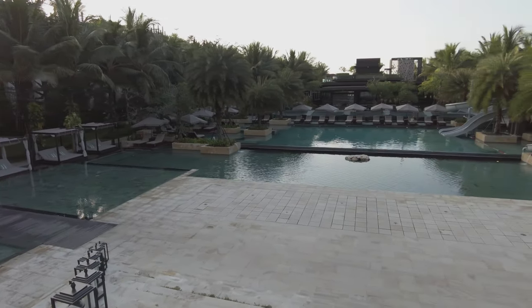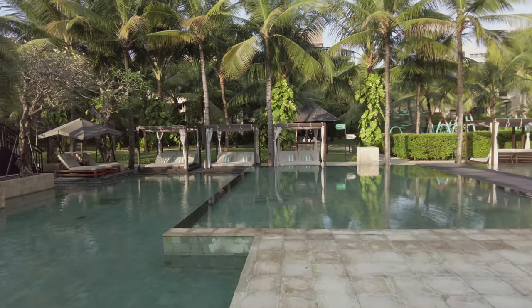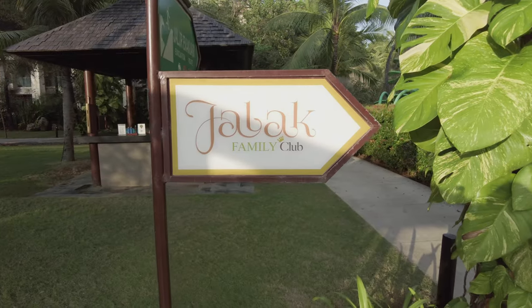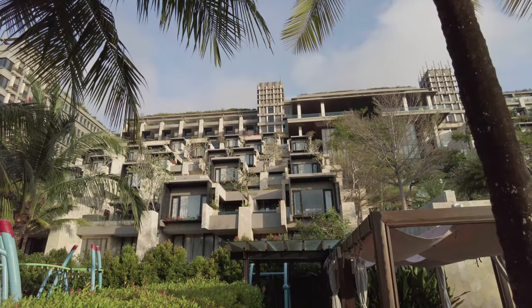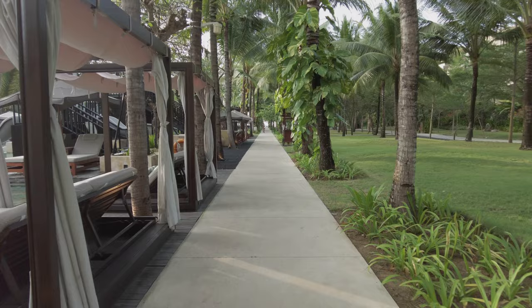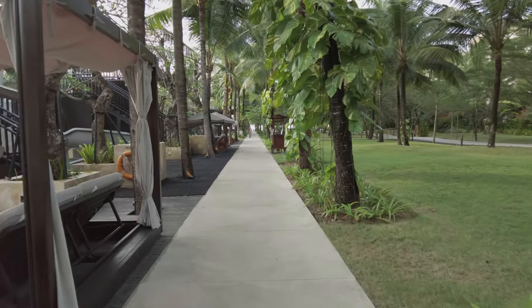There are a few different pools on the property. This shallow one is for kids, and even has a water slide. I'm a big fan of the property's main pool, which we'll see in a little bit. Speaking of kids, here's where you'll find the kids' club. As I said earlier, this is not a review.